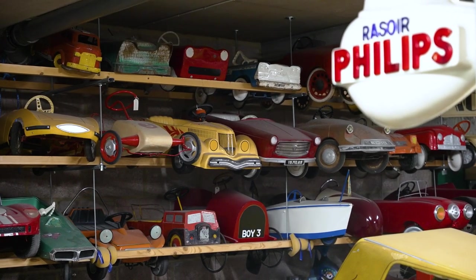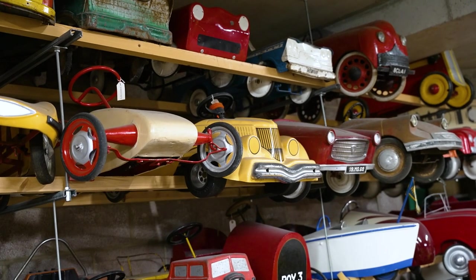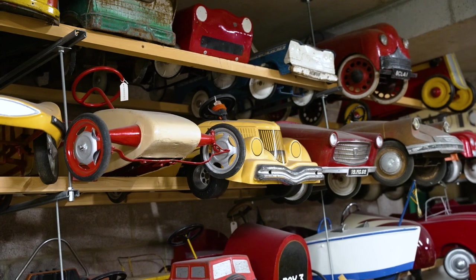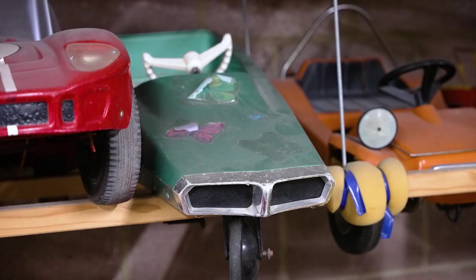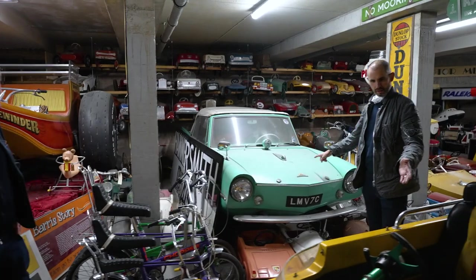The pedal cars go all the way across the back wall. No two seem to be the same — Rolls-Royces, Moskvitches, a Jaguar XJ, a Volvo Amazon. Quite a collection.